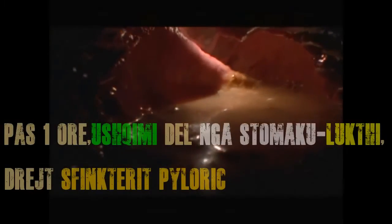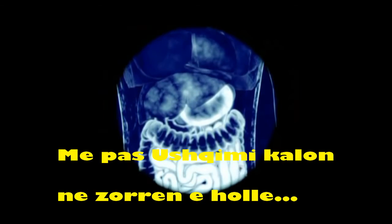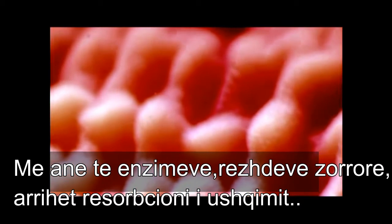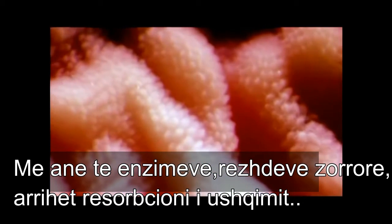About an hour later, the stomach squeezes the broken-down food out through a tiny hole called the pyloric sphincter. The food enters the small intestine, an 11-foot coil of tube where we absorb most of the nutrients. The interior wall of the small intestine is lined with millions of microscopic projections called villi, which increase the surface area of the gut, making it easier to absorb nutrients.